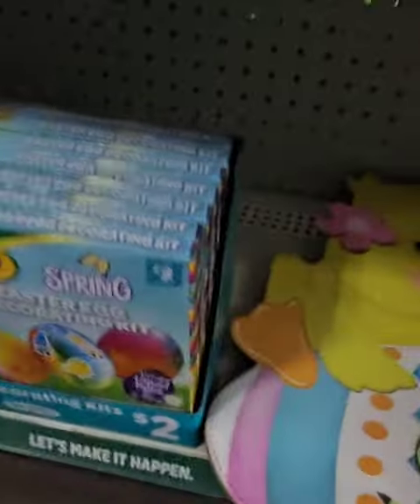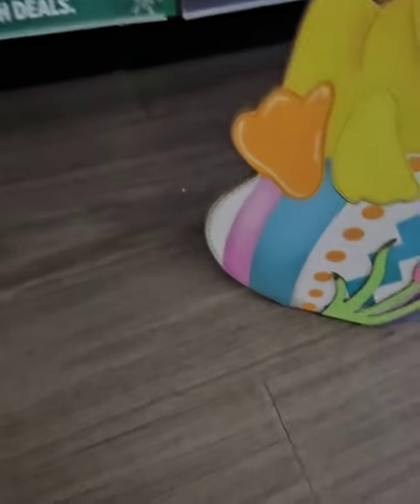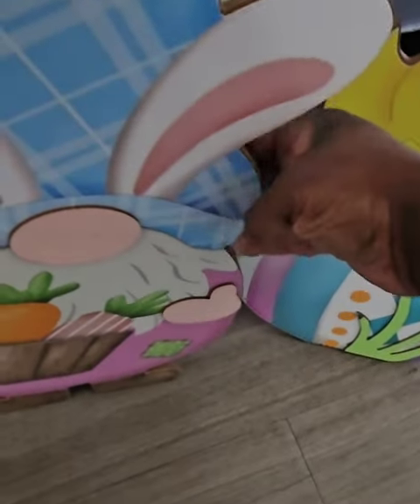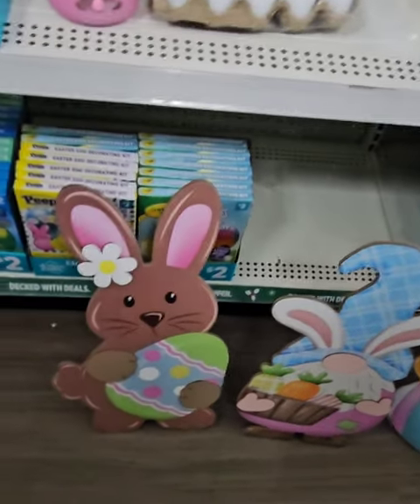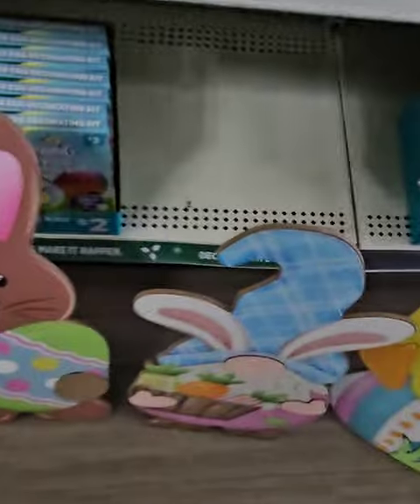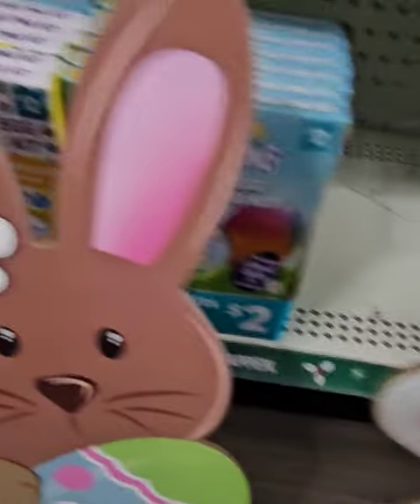They have wooden decor pieces you can sit outside or in a kid's room for $5 — a cute bunny, chocolate bunny, and gnome. They went fast — only three left. They do sit up nicely, perfect for indoor decorating or a small porch.